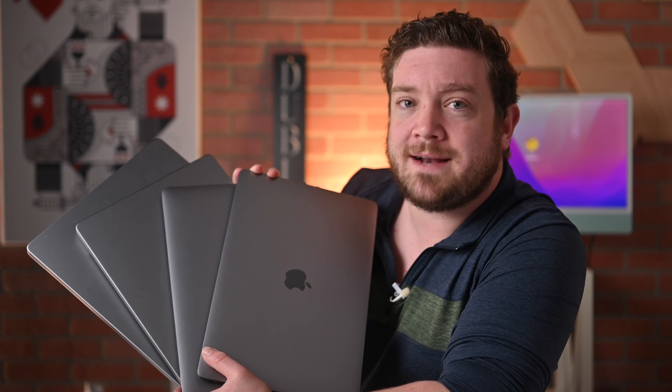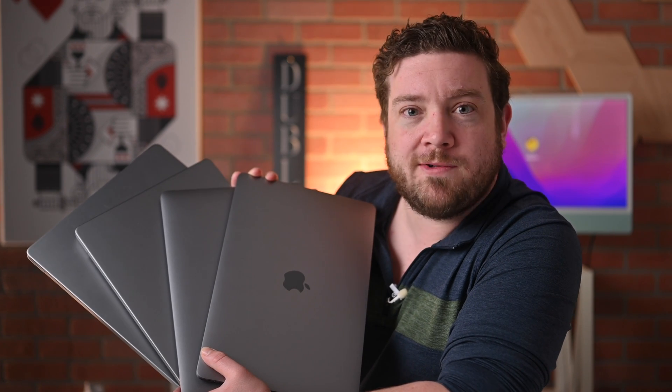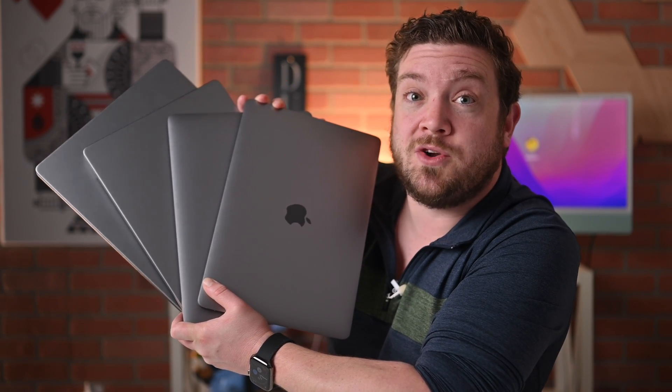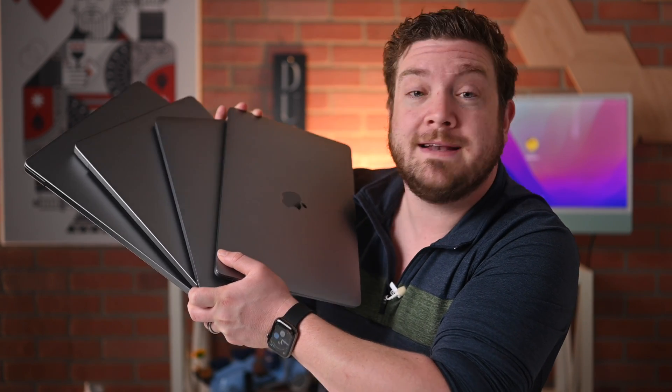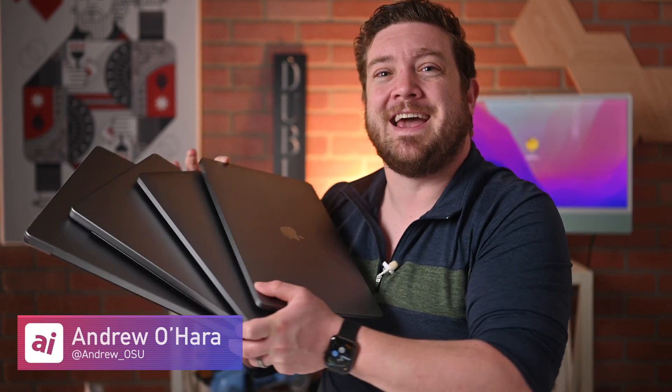So which Mac makes the most sense for you? Are you going to get the most widely recommended Mac — the $1,249 MacBook Air with the M1 processor — or go all out and spec out a 16-inch MacBook Pro? Let me know down below in the comments or on Twitter at Andrew underscore OSU. If you'd like to grab any of these machines, I've gathered some deals and put the links in the description. Stay tuned — got a lot more videos headed your way.